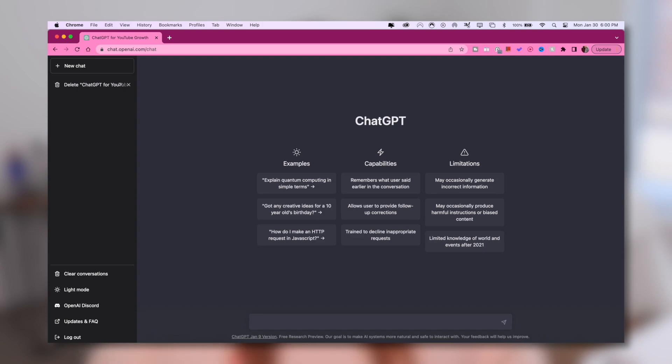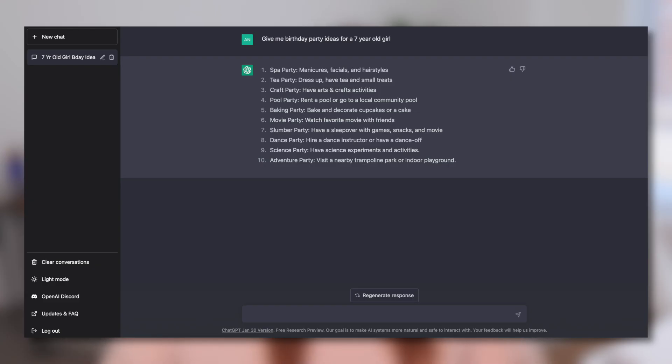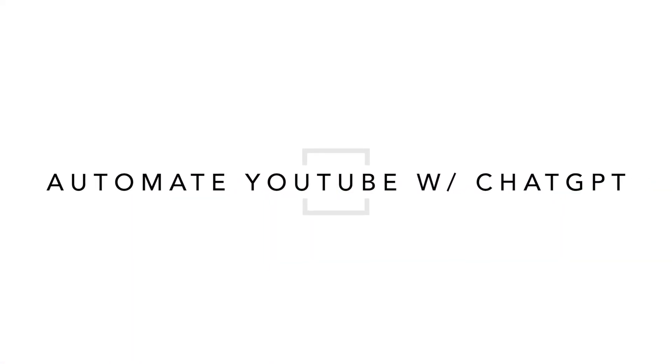A little bit over a month ago, a brand new AI tool was launched called ChatGPT. It is essentially a chat-based tool where you are having a one-on-one conversation with their AI system, and you can have it answer any number of questions or do things for you. You could have it answer your homework questions, write you an essay, generate ideas for a kid's birthday party, or write a job description — and so many other things. What I want to focus on in this video is the long list of capabilities that ChatGPT can do for you as a YouTuber.